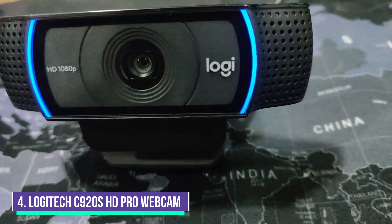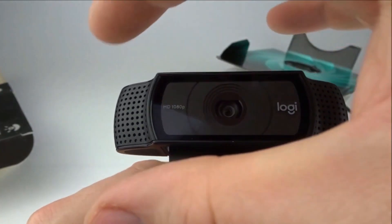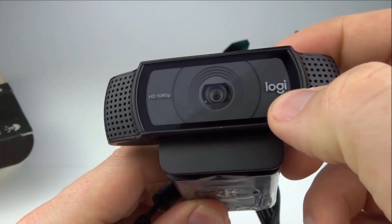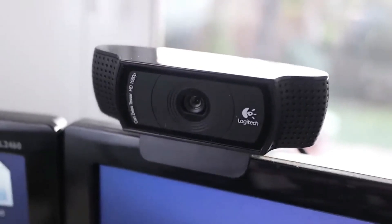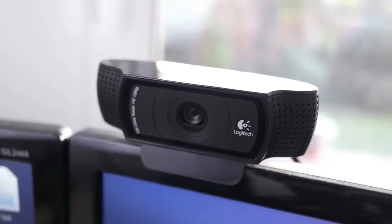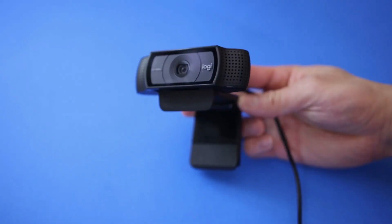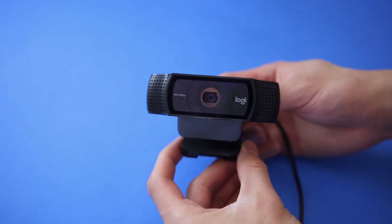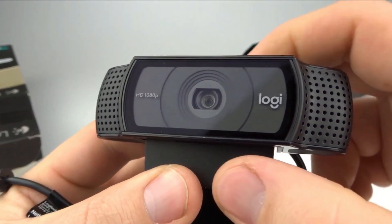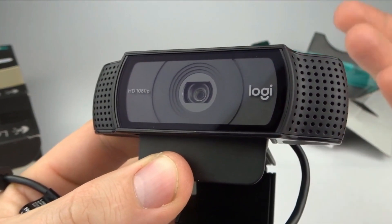Number 4: Logitech C920S HD Pro Webcam. The Logitech C920S HD Pro Webcam will give you strong performance. It delivers full HD video at 30fps, ensuring you have crisp video for your work calls or game streaming. It also supports stereo audio. The mounting stand will make it easy to set up on your monitor, and its excellent autofocus will help keep you clear even if your setup isn't consistent. This plug-and-play webcam is easy to use and offers crystal clear video and audio, suitable for video calls, streaming, or online catching up with friends and family.